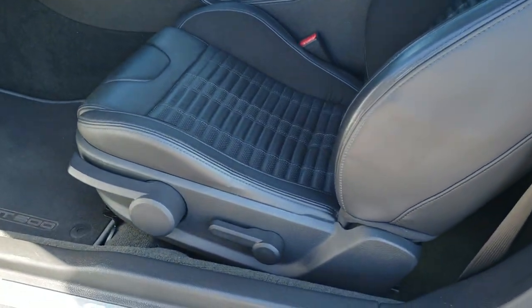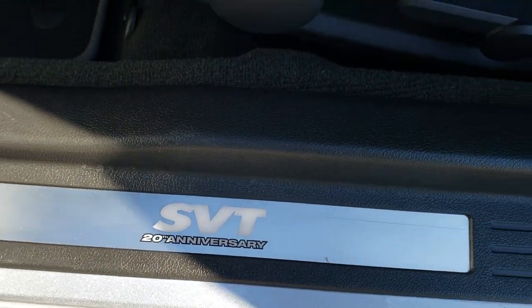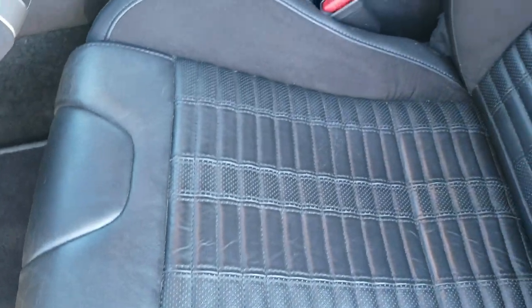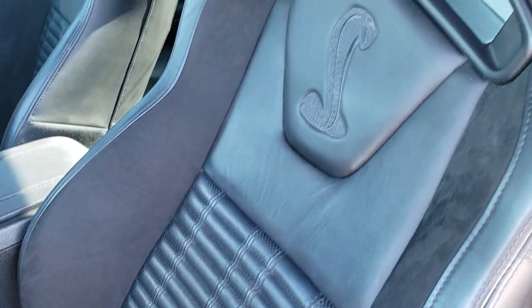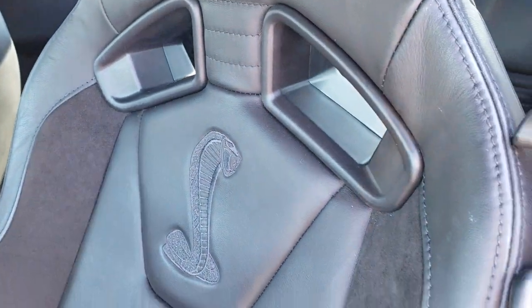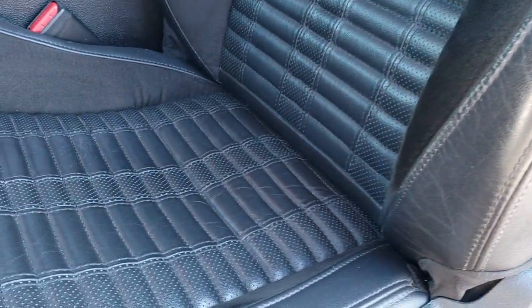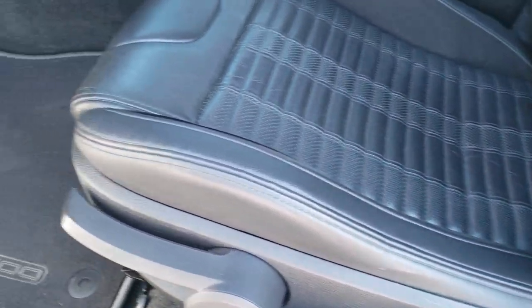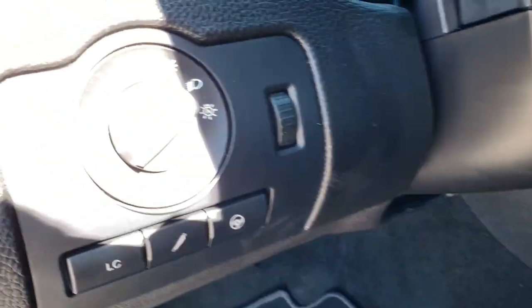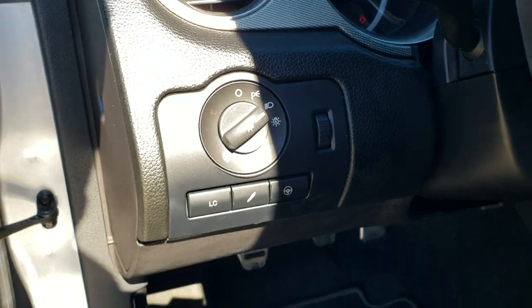Inside, the 2013 gives you the 20th anniversary SVT door sill plates. This one has the Recaro leather seats with the Shelby stitched backrest, the vented backrest, and side curtain airbags. No rips, no tears — it has the suede inserts, driver's seat height adjuster, and GT500 floor mats. This one has launch control, auto headlamps, and the different suspension options.